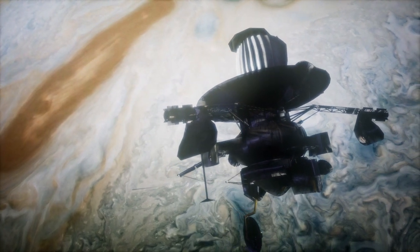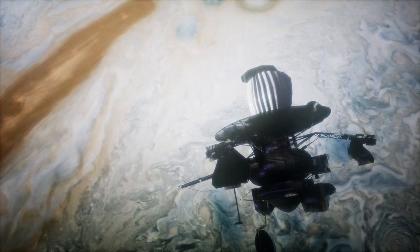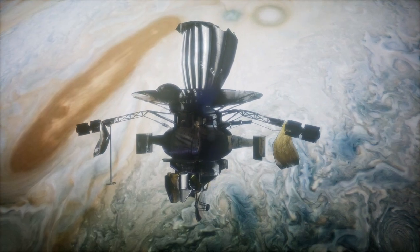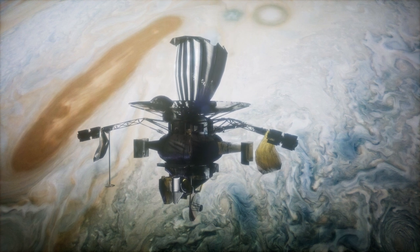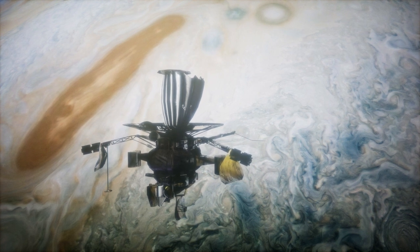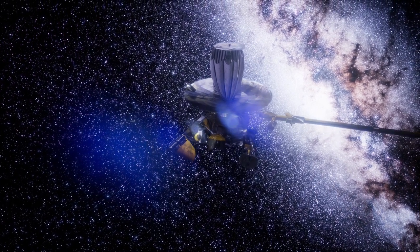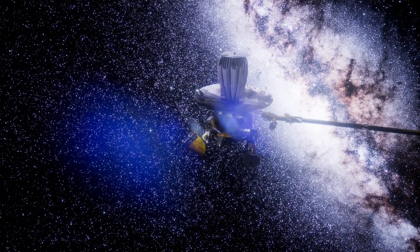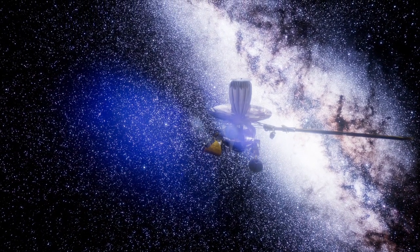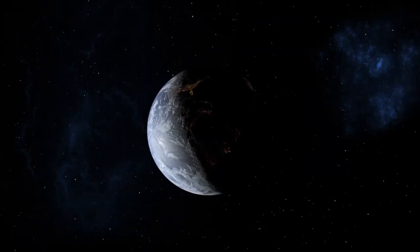The Galileo mission, launched in 1989, aimed to explore Jupiter and its largest moons in unprecedented detail. Named after the famed Italian astronomer Galileo Galilei, who first observed Jupiter's largest moons, this NASA mission captured the imagination of millions around the world. The spacecraft took six years to reach Jupiter, conducting multiple gravity-assist flybys of Venus and Earth along the way. These flybys not only helped the spacecraft gain momentum, but also allowed it to capture stunning images of our home planet from space.